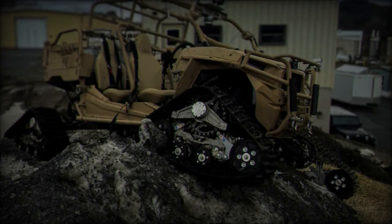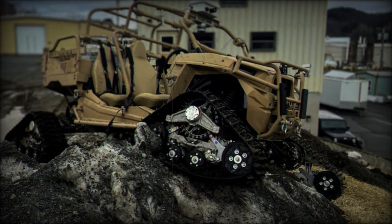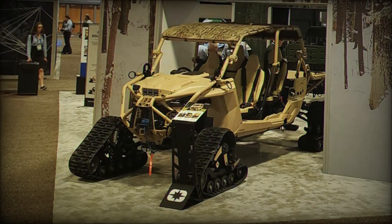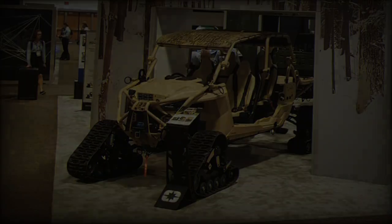A specialized version of the MRZR with tracks is already in use at the U.S. Army Engineer Research and Development Center's Cold Regions Research and Engineering Laboratory (CRREL), which focuses on improving vehicle performance in Arctic conditions.